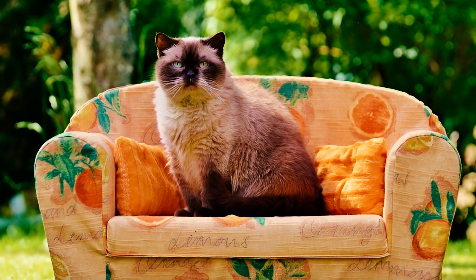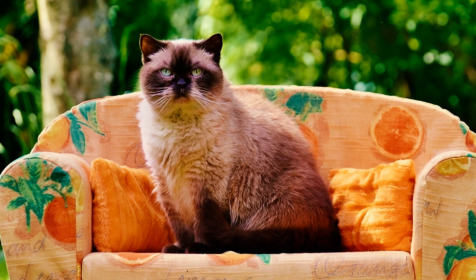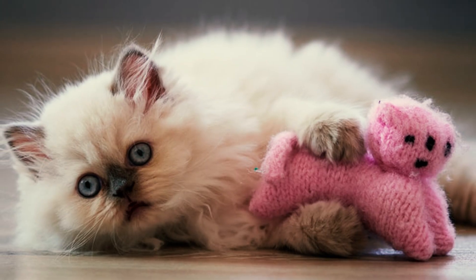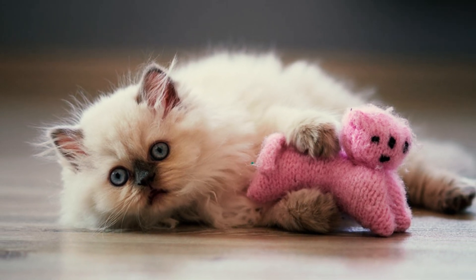Fact 6: These cats are highly energetic and playful, requiring ample mental and physical stimulation. They enjoy engaging with their owners, playing with interactive toys, chasing balls, and pouncing on catnip mice. Regular exercise is essential to prevent boredom.